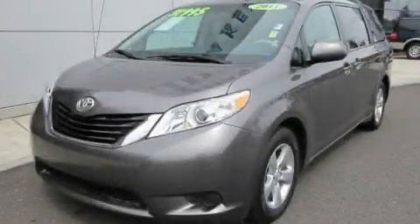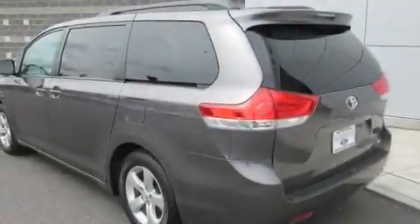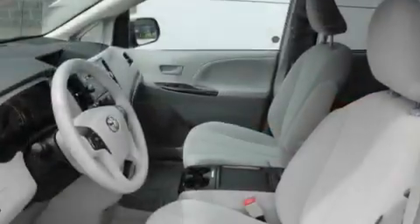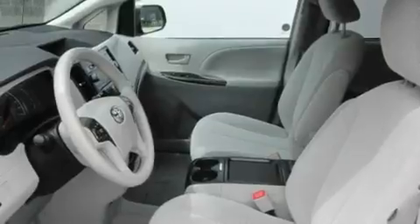This is a 2011 Toyota Sienna, a vehicle that can carry what you need so you can drive comfortably. It features a six-cylinder engine and an automatic transmission.